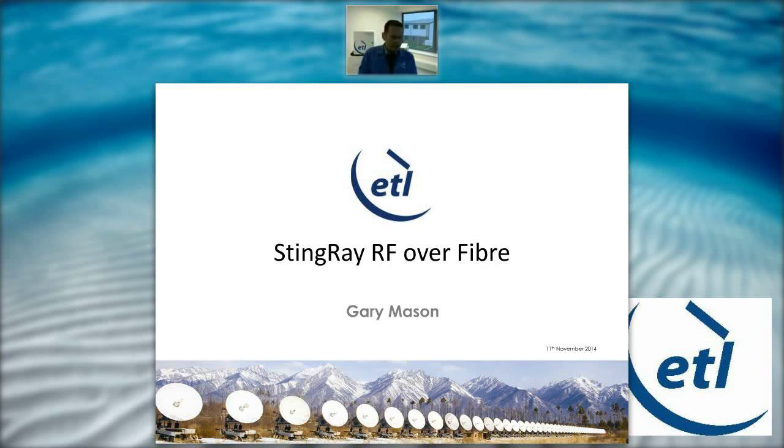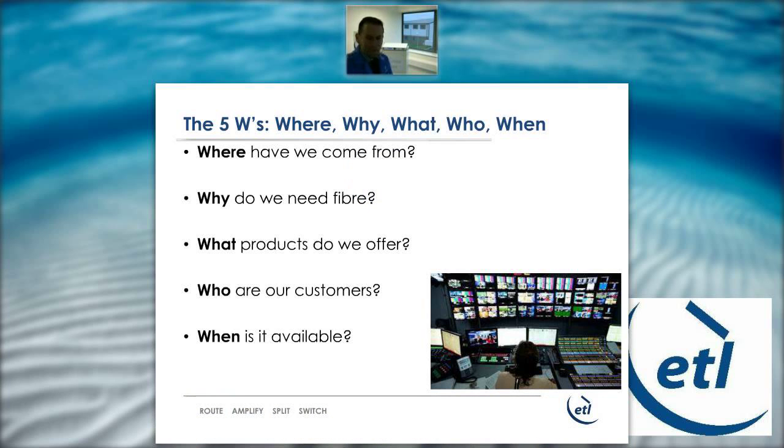Welcome to the RF over fiber webinar. I'm Gary Mason and I'll be with you for the next 10 minutes. I'm going to kick off with the five W's — a nice overview of why we are doing this, where we've come from, what we are offering, and when it's available. ETL Systems in Hereford, England has been delivering RF distribution products for high-resilience SATCOM applications for over 20 years.